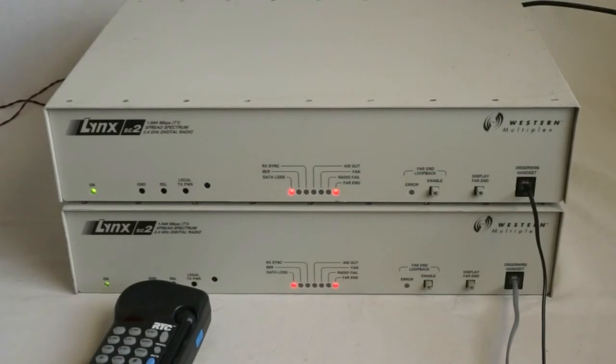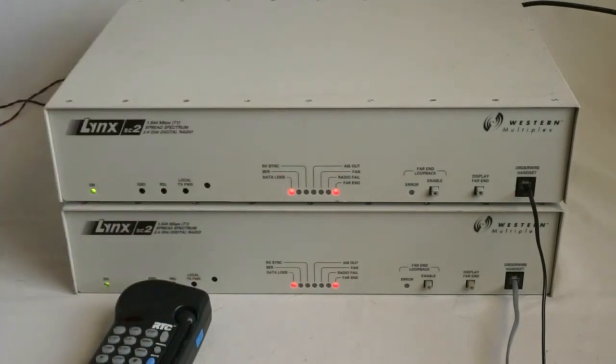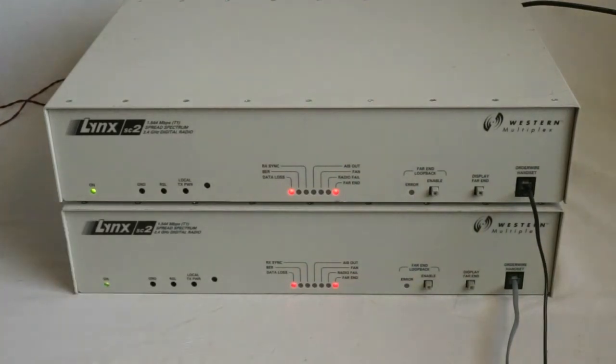Let's try out the phone line. I have a small handset connected to the first radio, and I'm going to dial now on the telephone connected to the second radio. Hello? Yeah, thank you. And that concludes the demonstration of these radios. Thank you for watching.